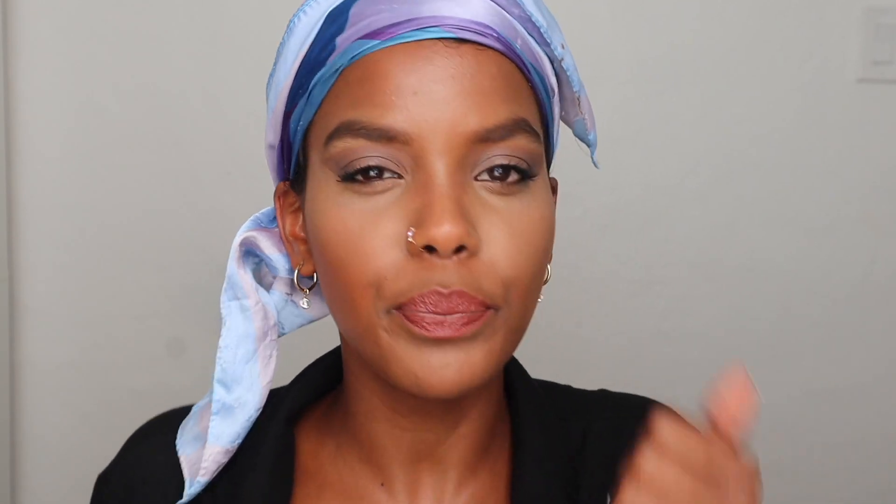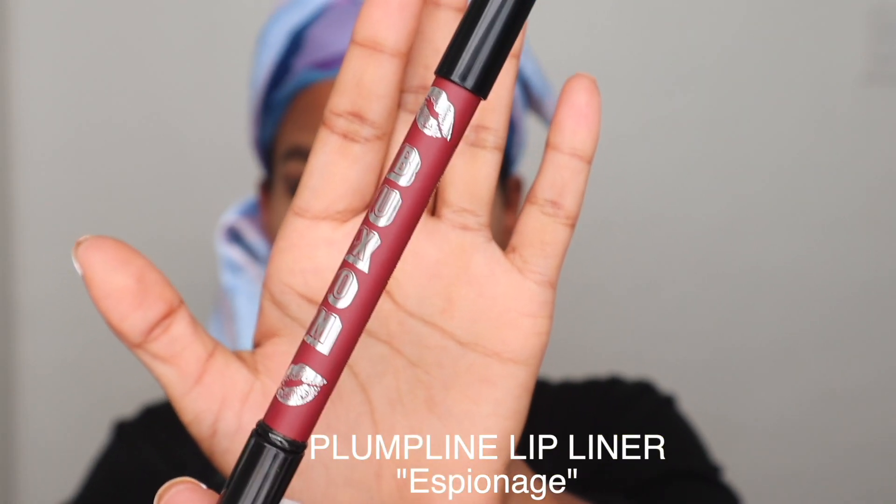For a more 90s look I want to outline my lips with a darker color and brush it in slightly, so I'm using the Plump Line lip liner in the color Espionage. Just lining it slightly — I love that! I'm just going to use a little more. I'm obsessed with this color, oh my god I love it!